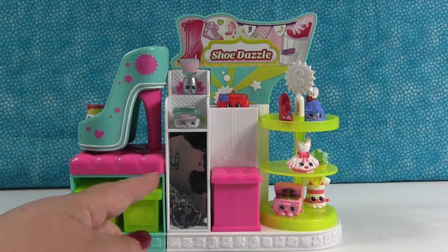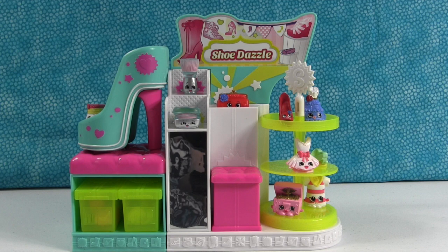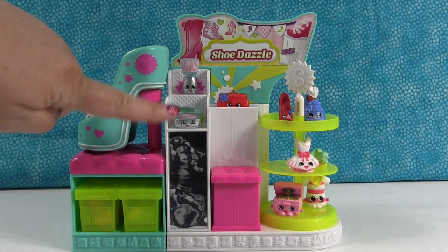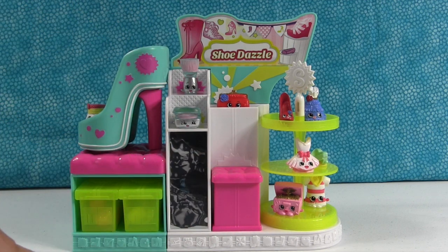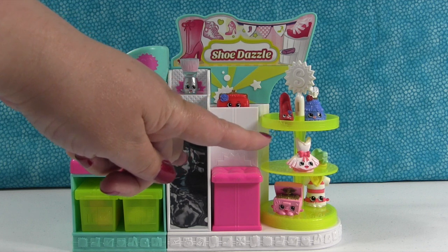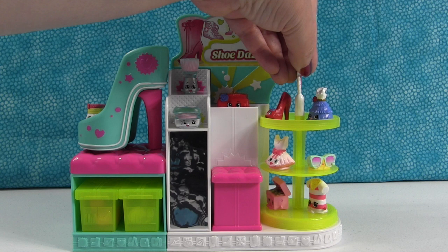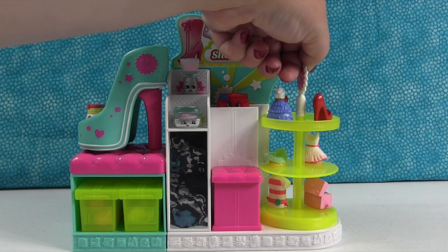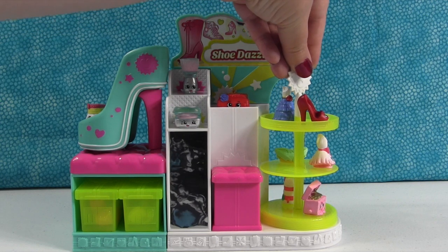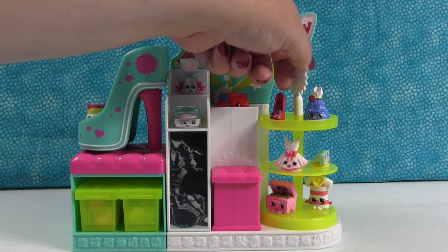So you know when you go try on shoes at the store, you always have the little mirrors down on the ground so you could look at your shoes in the mirror. That's really cool that they added that. Then you have a few little spots here where you can display things, and you can also sit something up here on the cushion. This is a spinning display stand, and if you spin it slowly your Shopkins won't fall over. We just put a few on there to show you — look at how cool that is. I love that the playsets are interactive.